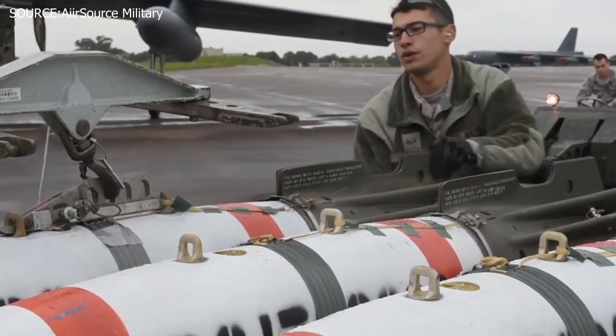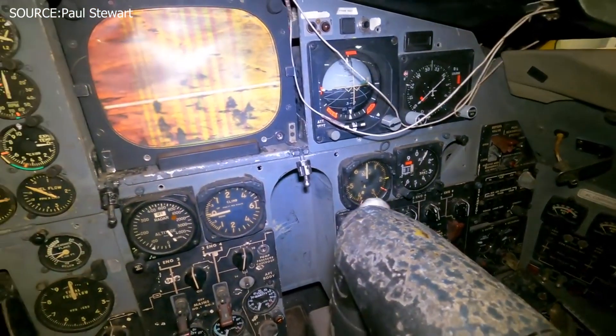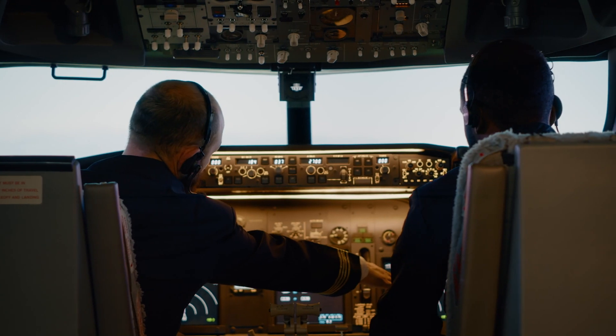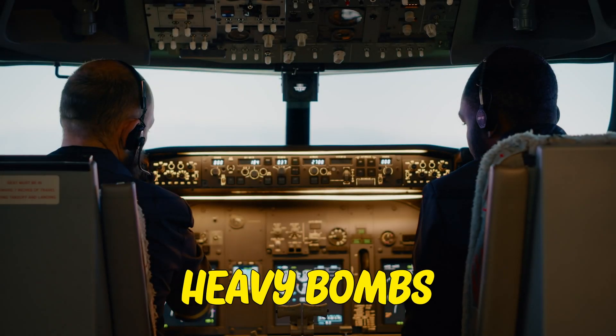Once officially assembled, the bombs are loaded by the 28th Bomb Wing, who are trained for loading and unloading munitions. The aviators use an array of equipment to transport the heavy bombs and carefully position them on the aircraft.